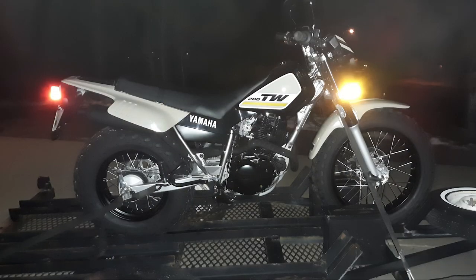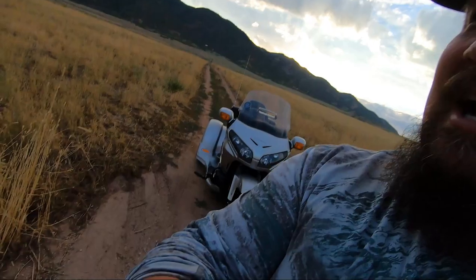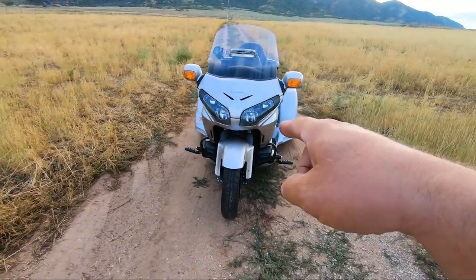Well, it's kind of a crazy story. This Goldwing right here is actually how I got my first TW200. I want to tell you the story because it's kind of cool. It was a royal pain in my backside when I first got it, but this right here...